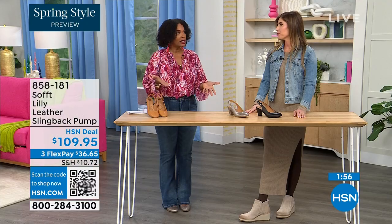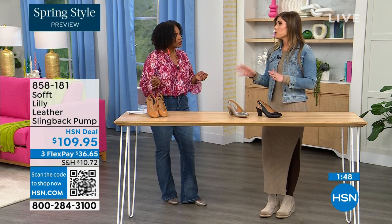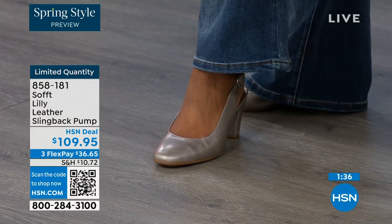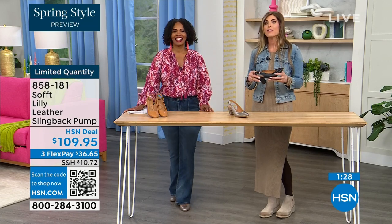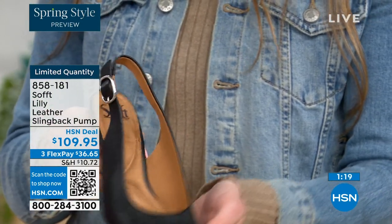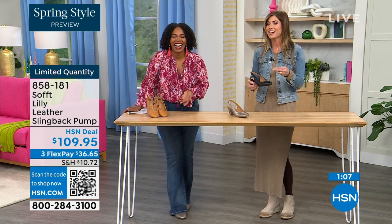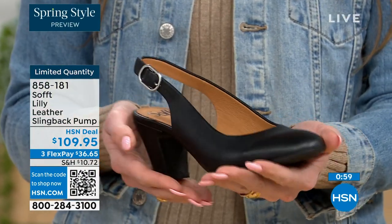Size 6 is getting very limited across all three colors and will be the first to go — if that's your size, definitely pick it up. These are true to size — very true to size. I'm wearing size nine, my regular size. We have half sizes up to size 10, and from 10 to 11 we just don't have the 10 and a half. Order true to size. With the slingback, once you adjust the strap you can slip right in — you don't have to adjust it every time.